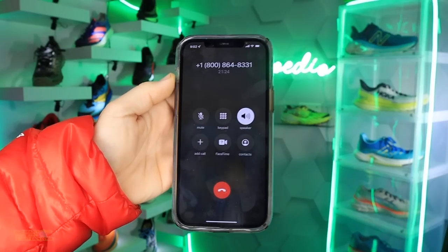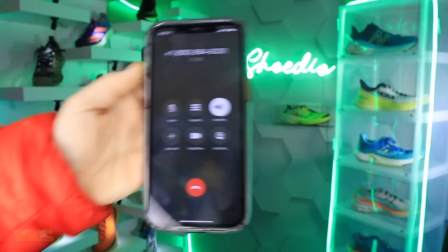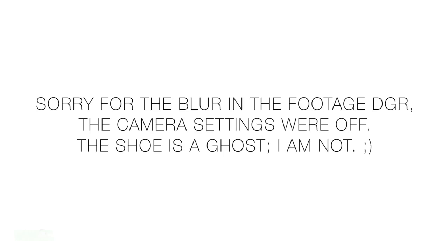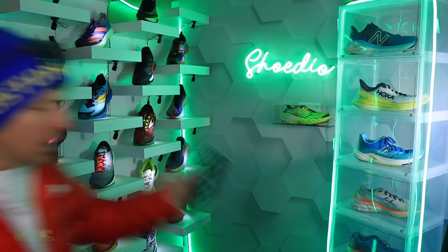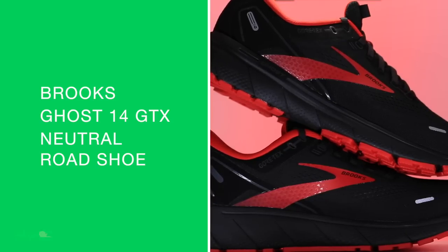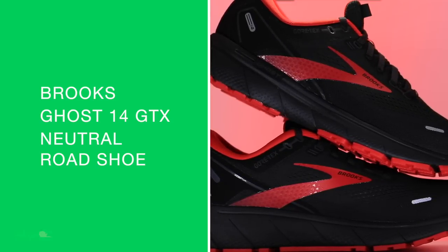I'm trying to book my flight to Amsterdam. I've been on hold for about an hour. So if I have to pause this review of the Brooks Ghost 14 GTX, you will know why.